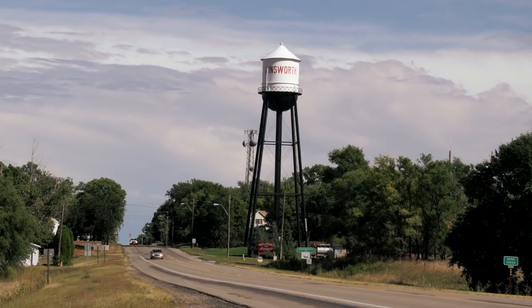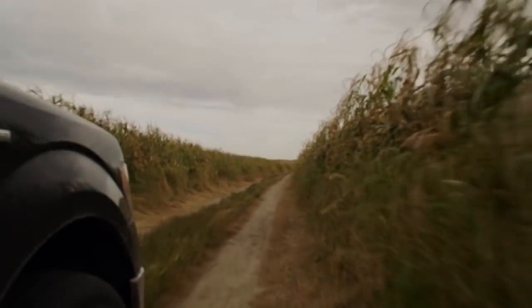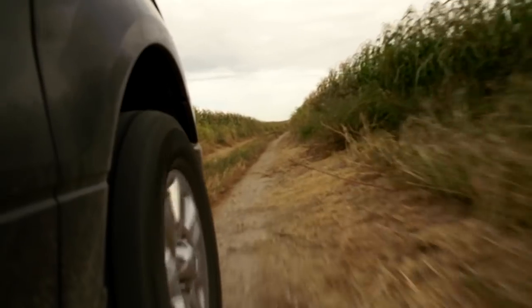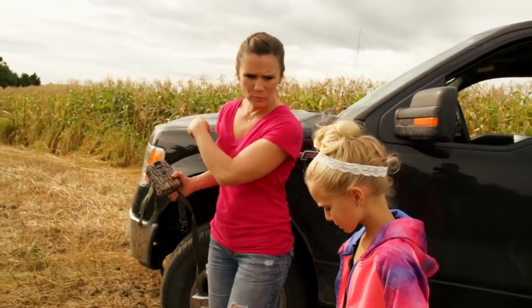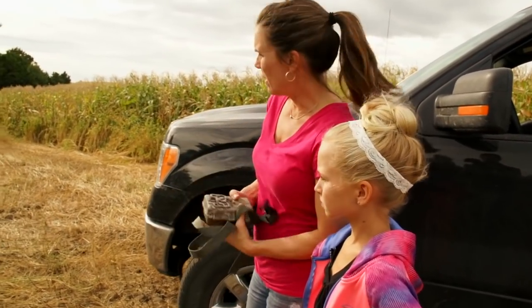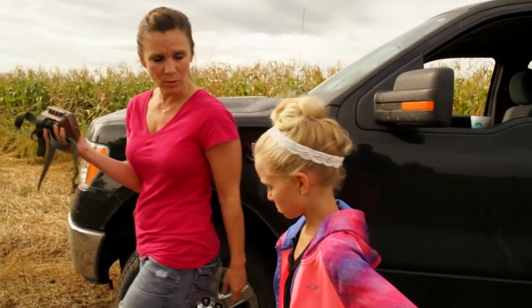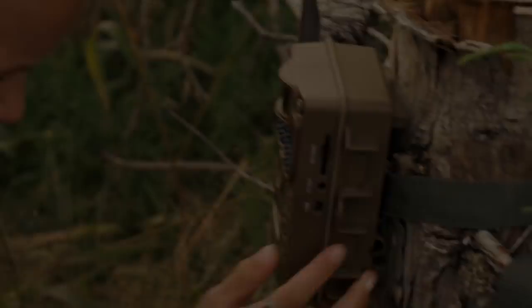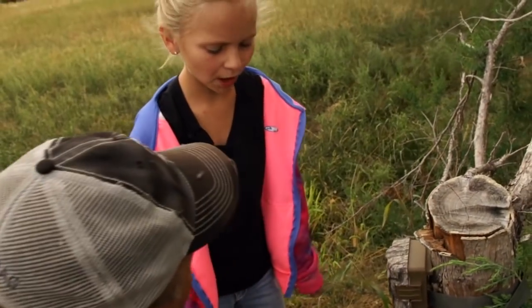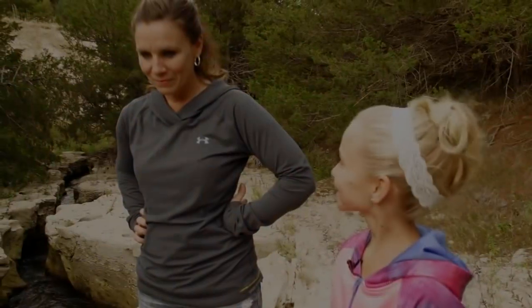Ainsworth, Nebraska — a little early season bow hunting. Here we come. This is a really good spot because we're right next to the popcorn field here, and this is where we've seen a lot of deer traveling through. They kind of funnel through right here. So let's put that one up there and see what we can do. We are setting up a Browning trail cam so we can see some big bucks.